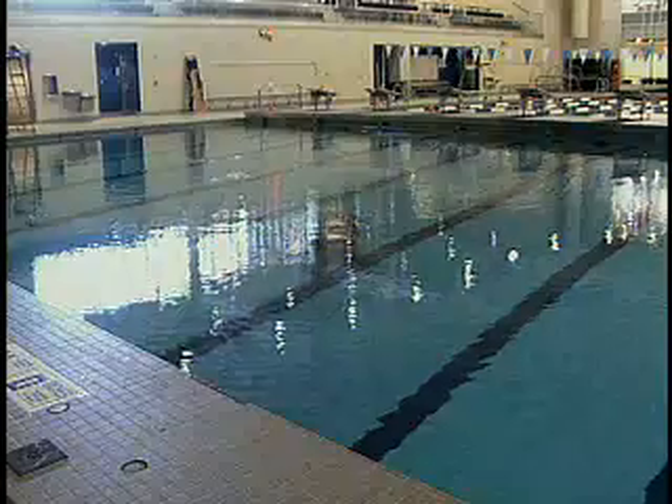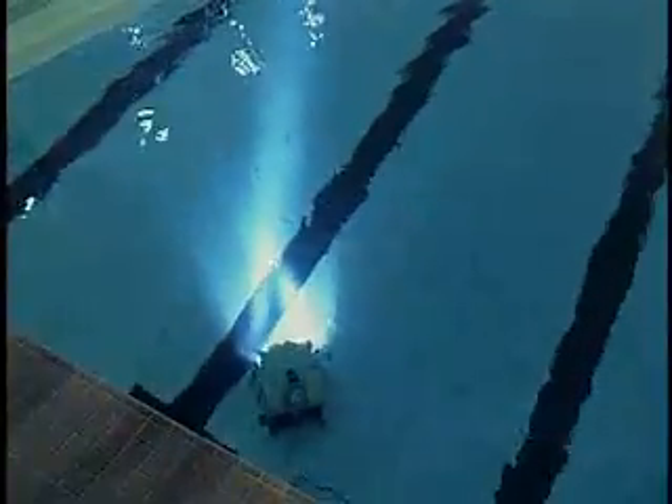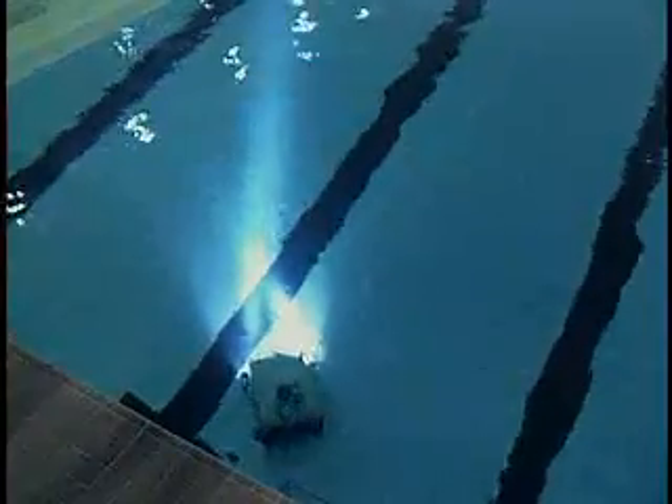The underwater explorer goes deeper than most trained divers can travel. It's part of the reason Scoville sought out to create it — to discover history that a single human couldn't discover alone. So it extends our time that we can look at things down there, as well as takes away some of the danger. So far, the work is paying off, but there's more testing to be done before it's ready for Ontario's deep secrets.